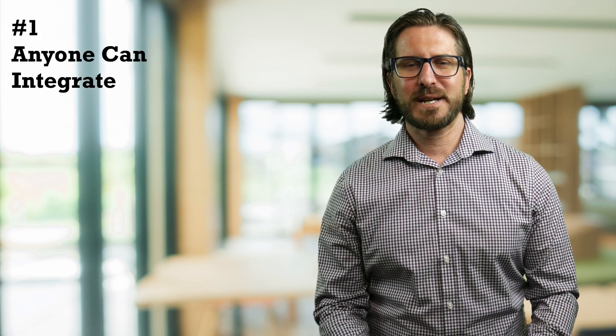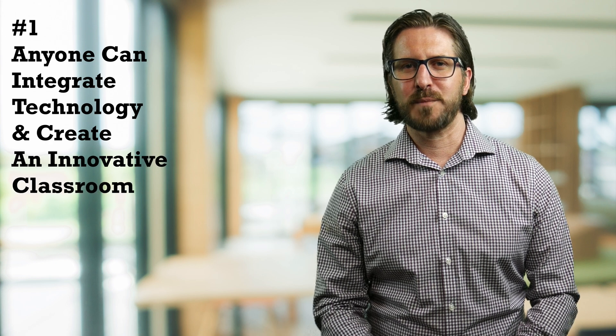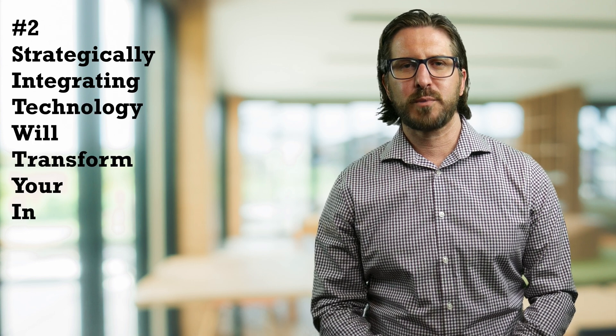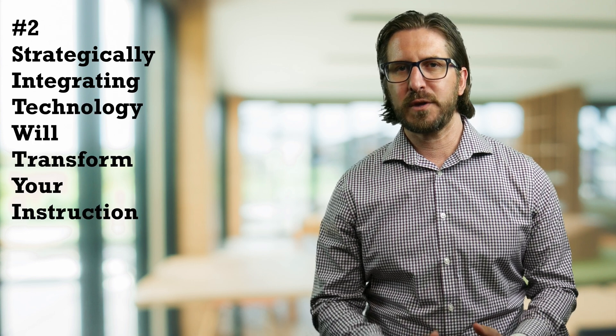I'm going to be sharing a little bit more about my own personal story with bringing technology into my classroom. When I share my story, there are really two key points I want to make. The first is that anyone can integrate technology and create an innovative classroom. The second is that strategically integrating technology will transform your instructional practice, and once you do it, you'll never go back.